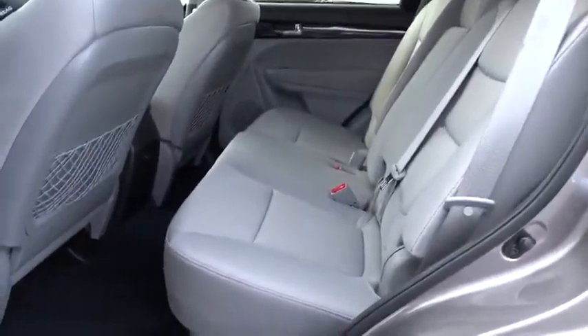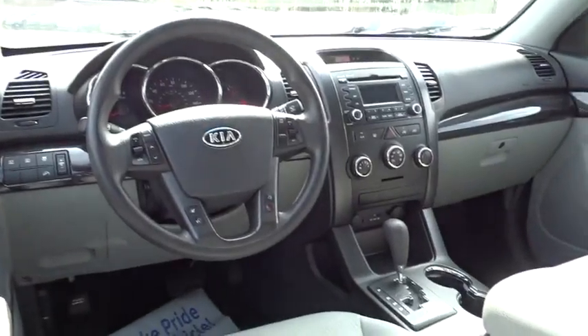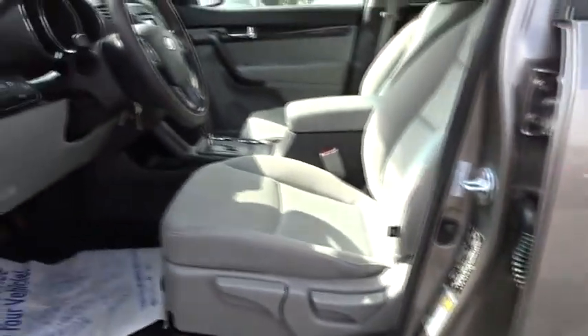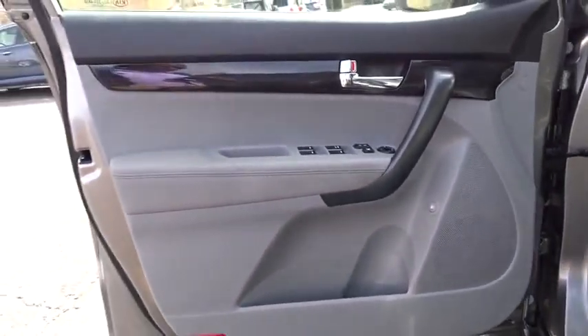Driver airbag, aluminum wheels, four-wheel disc brakes, cruise control, AM FM stereo radio, rear defrost, FWD, bucket seats, MP3 player, CD player, child safety locks, power door locks.